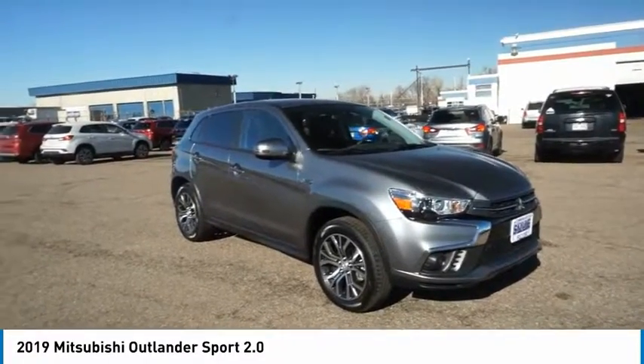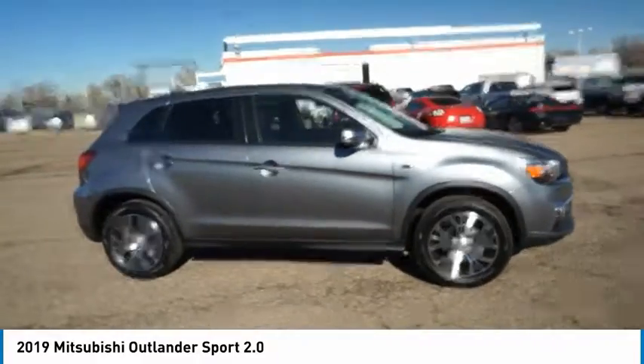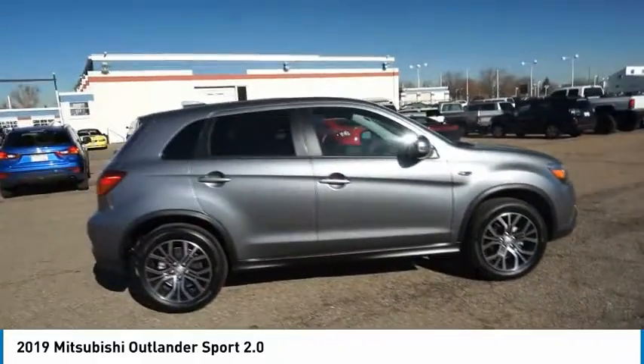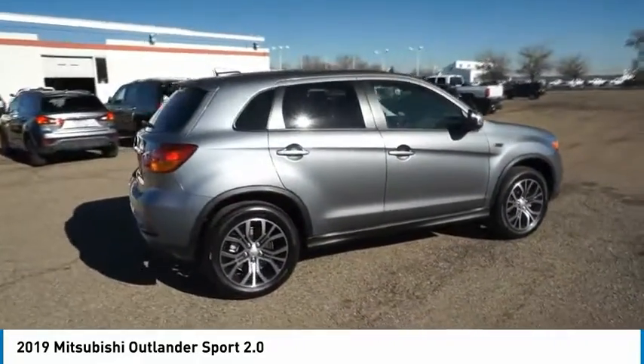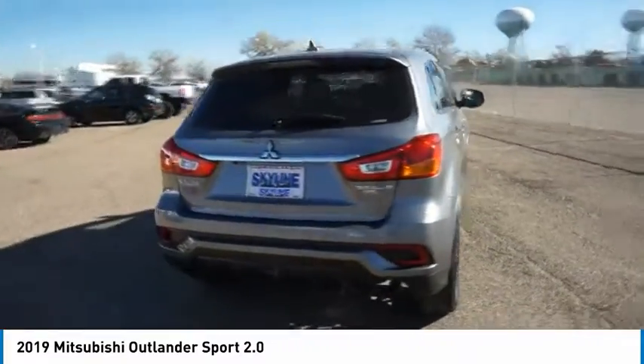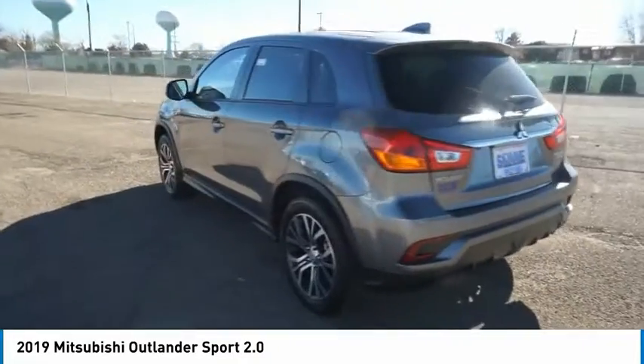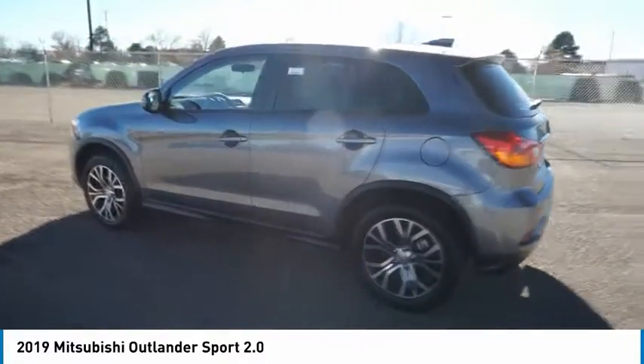You are going to love the 2019 Outlander Sport. The all-new Outlander Sport features a fuel-efficient engine paired to either a 5-speed manual or a continuously variable transmission and comfortable accommodations for 5. Passengers will be treated to a refined ride in comfortable surroundings with a host of welcome features.